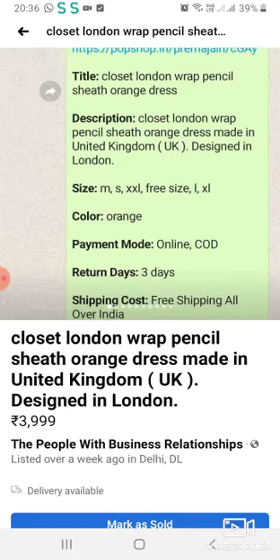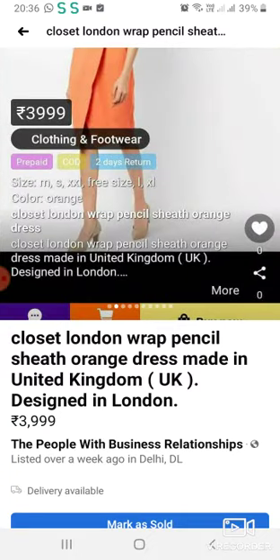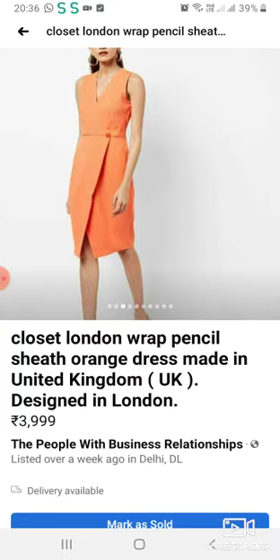This is Closet London's orange color, which is made in the UK. This is Closet London's original piece. We are showing you the front, back, and side.